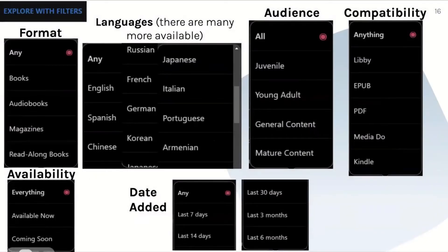You can also choose your own preferences from these categories: books, audiobooks, magazines, or even read-along books, or you can select any. You can also filter by different languages, audiences, compatibility, availability, and date added.